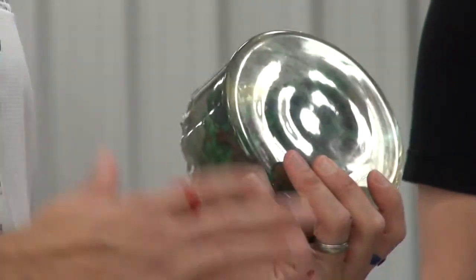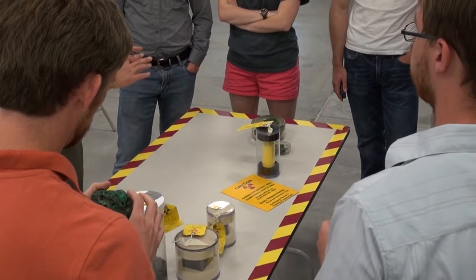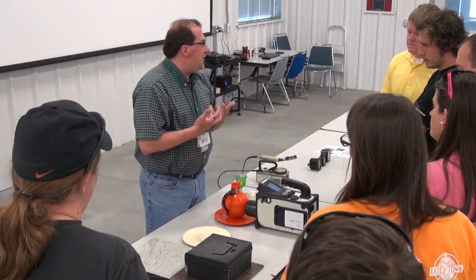This included plutonium, highly enriched uranium, low enriched uranium, as well as common nuisance sources that might be in the stream of commerce.